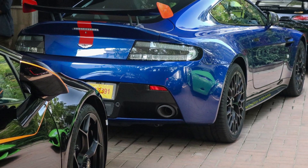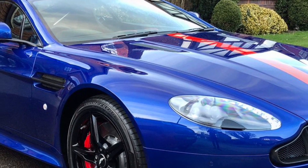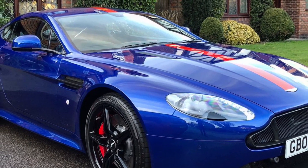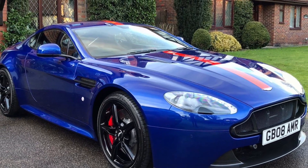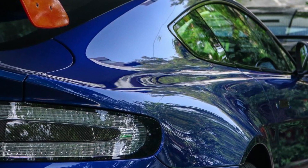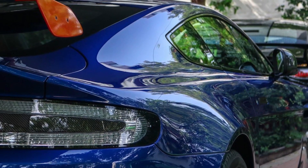This Aston Martin V12 Vantage AMR, unit number 11 of 100, shares the garage with a number of other exotics, including the country's first Lamborghini Aventador S, India's first Mercedes-AMG GT-R, a Lamborghini Huracan, Lamborghini Huracan Performante, Porsche 911 Turbo S, Porsche 911 GT3, Porsche Boxster S, Porsche Cayenne Turbo, and a Range Rover SVR.